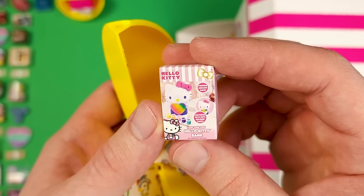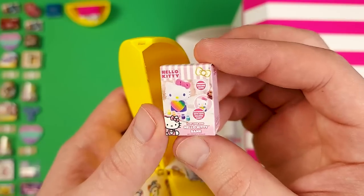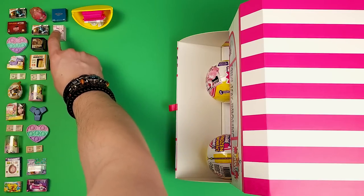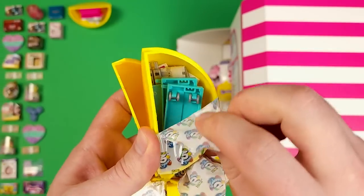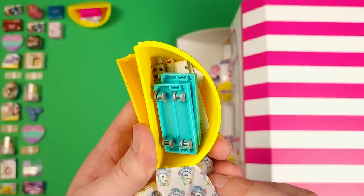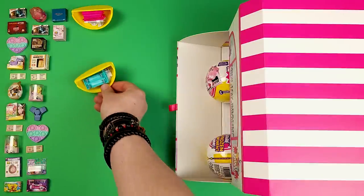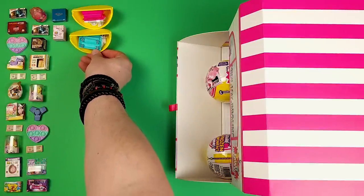Hello Kitty Bank — like a piggy bank — and it's a paint-your-own. That's pretty cool, but it's still just a cardboard box. There's another accessory. I'm guessing this is the shelf, the one that moves around because it has wheels. We're going to put it nicely over here next to the safe.